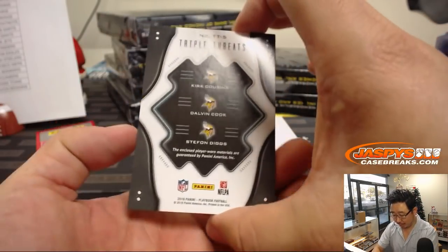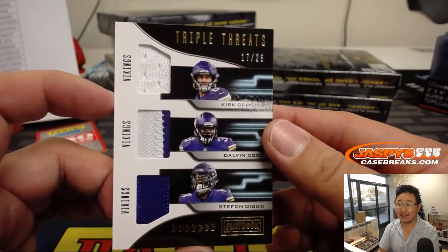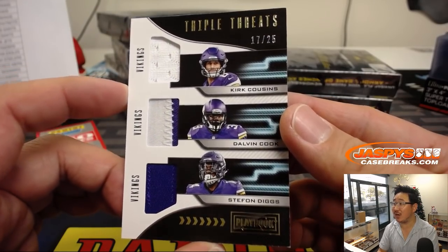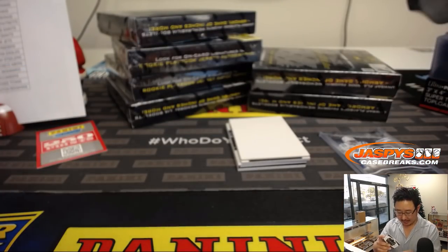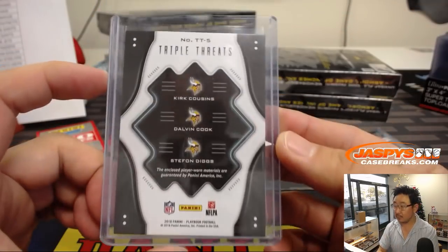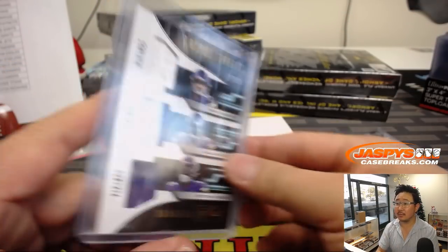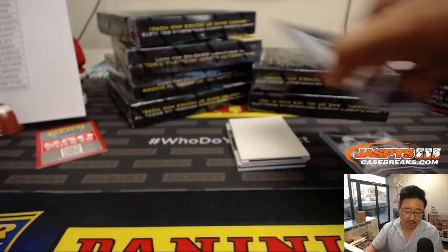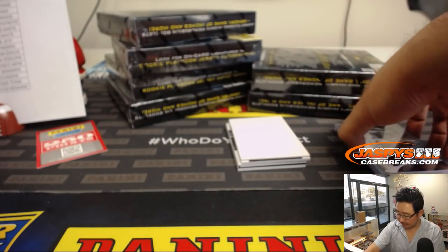Then we've got Triple Threats — triple relic, 17 out of 25: Kirk Cousins, Dalvin Cook, and Stefon Diggs. Nice — Vikings with that one. That'll be for Connor and the Vikings.